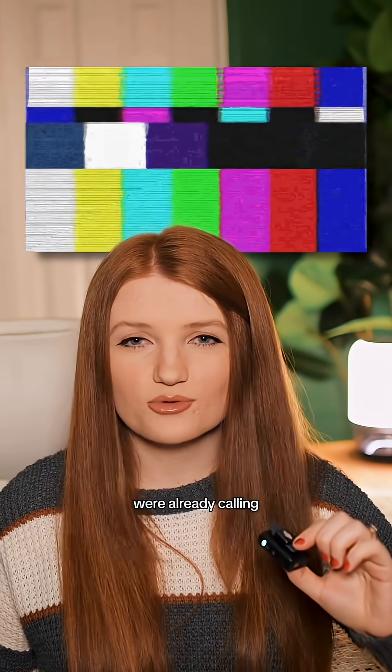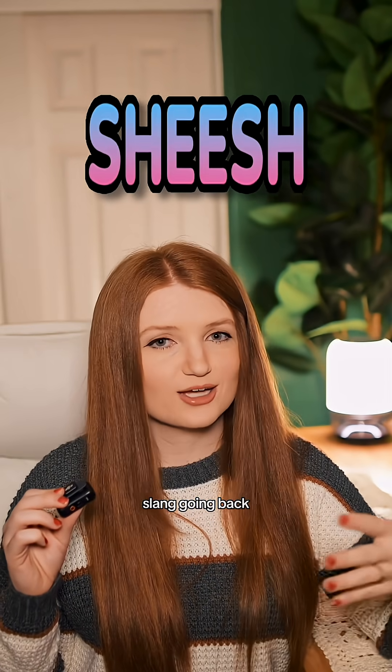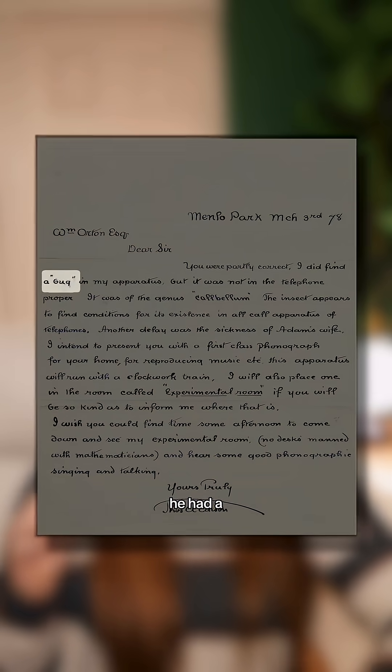The funny part is people were already calling glitches 'bugs' back then — that slang goes back to the 1800s. We even have a letter from Thomas Edison from the 1800s where he says he had a bug with his phonograph. But this was the first time a real bug actually caused one. So the story just kind of stuck.